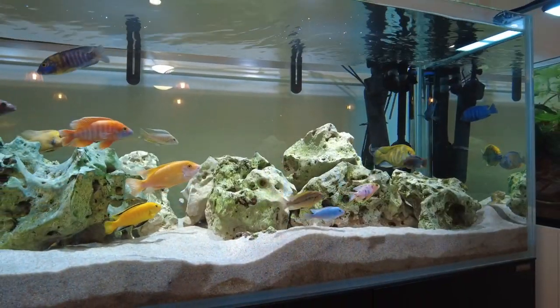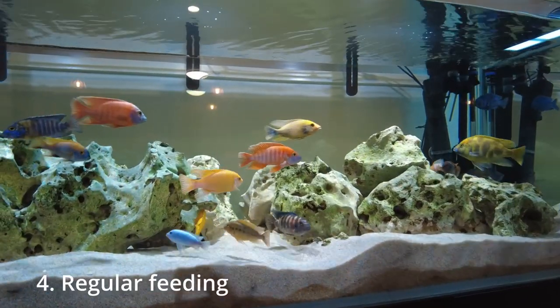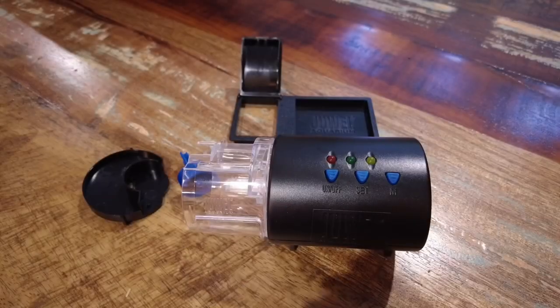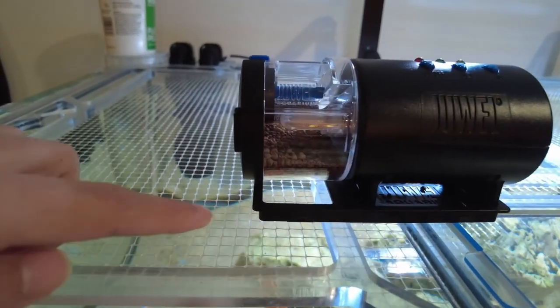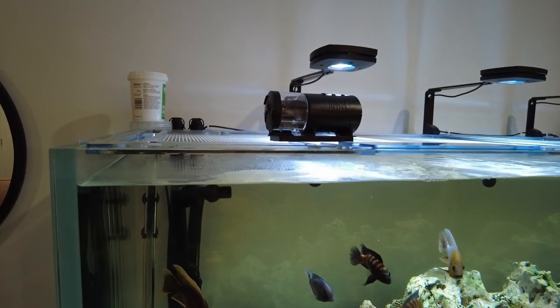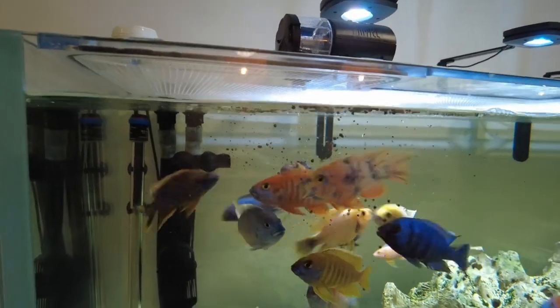The other thing I've noticed that helps with aggression is making sure that you feed them enough. Even when I go away, I set up a little automatic feeder for my fish, because if there ends up being not enough resources and they feel like they've got to compete over food, then they start to get a little bit more aggressive to one another.